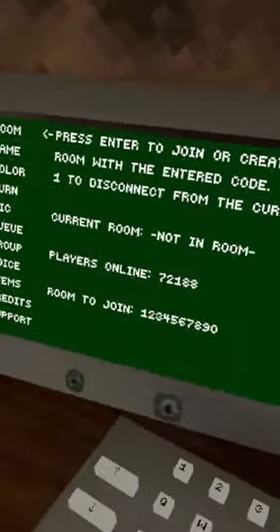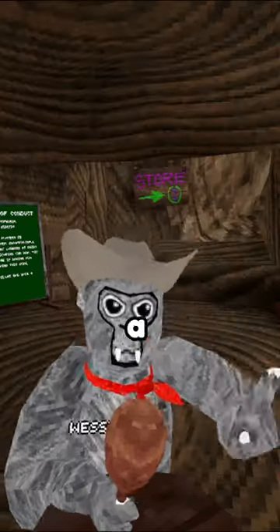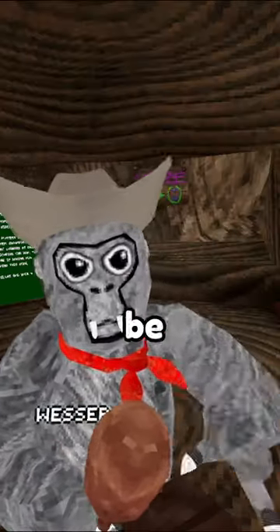If I try to go further than 10, it won't let me, but if I go to the name tab, I can go all the way up to 12 digits. This is a pretty useless fact, but I thought it would be cool to talk about.